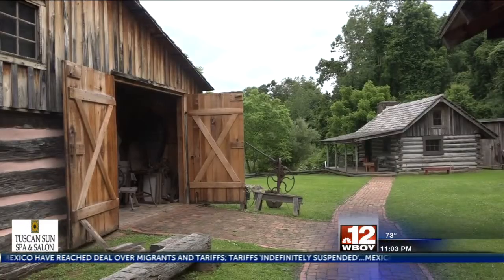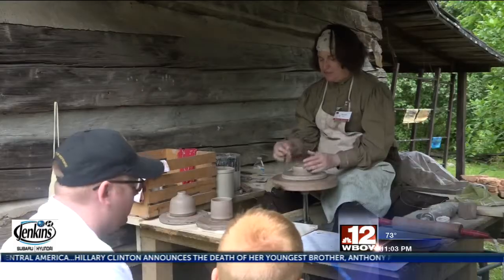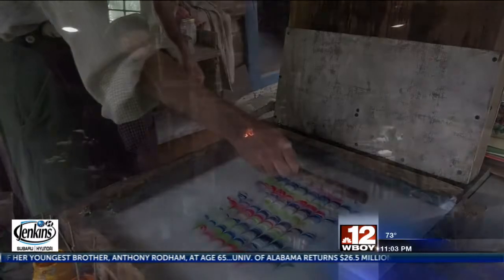This weekend, guests are able to learn about many trades done hundreds of years ago. It's nice to keep history alive and to recognize how much easier we have it today by knowing how to do a lot of the old arts. Pottery, basket making, paper marbling, and corn husk doll making are just some of the many workshops.